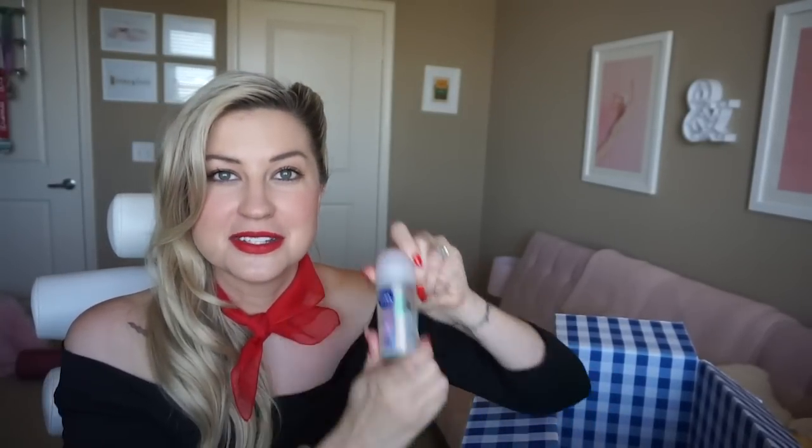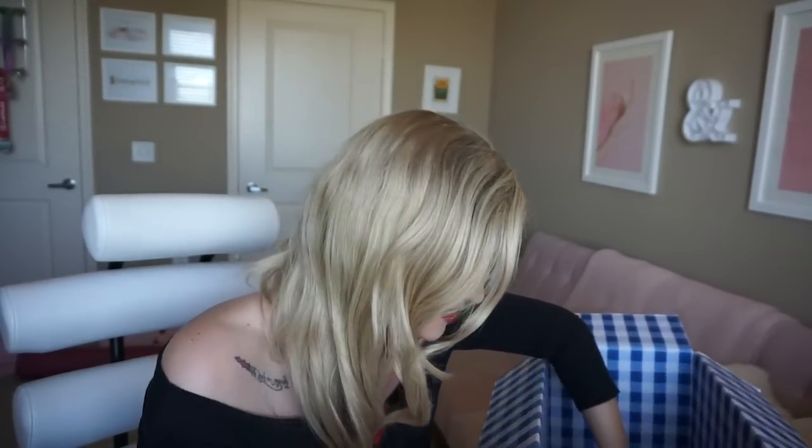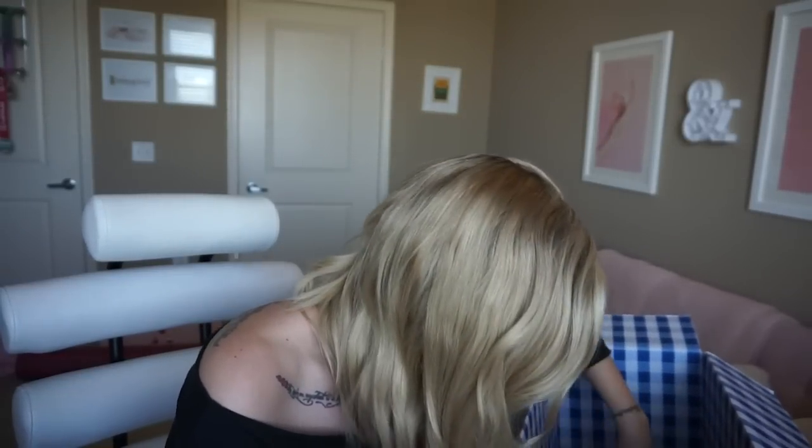Nivea Antiperspirant — I fear this is probably bad for you because it has aluminum in it, but I'm not gonna lie: it smells so good. It smells like exactly how I want to smell. It just has that amazing fragrance.